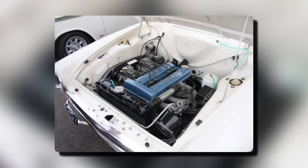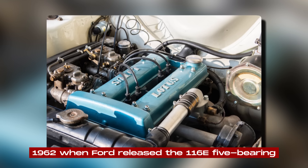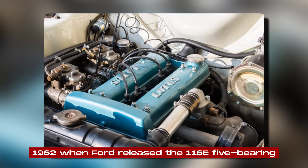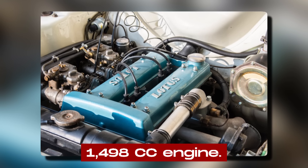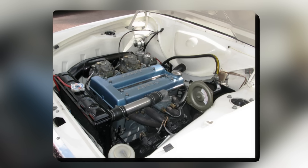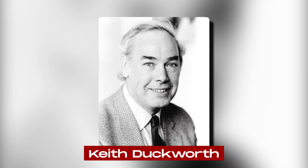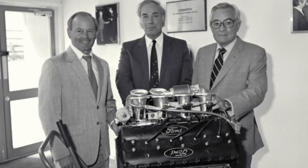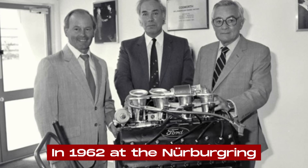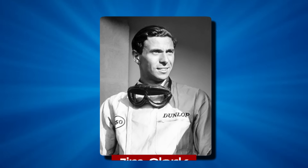While the initial development focused on smaller displacement versions, everything changed in 1962 when Ford released the 116E 5-bearing 1,498cc engine. This became the foundation for what would become the Lotus-Ford twin-cam engine. Keith Duckworth from Cosworth played a crucial role in fine-tuning the engine to perfection. The engine made its debut in 1962 at the Nürburgring, powering a Lotus 23 driven by the legendary Jim Clark.